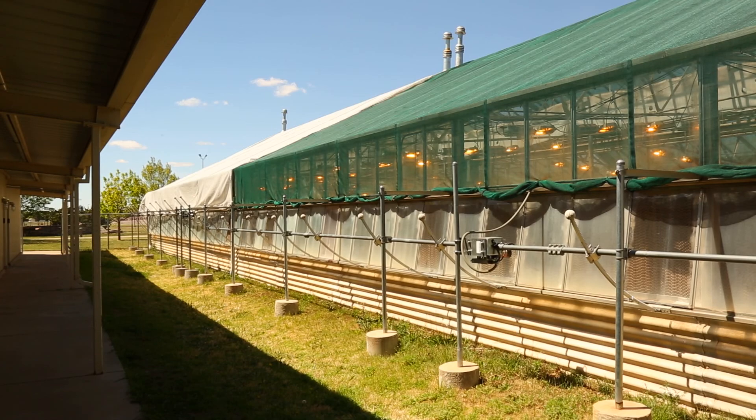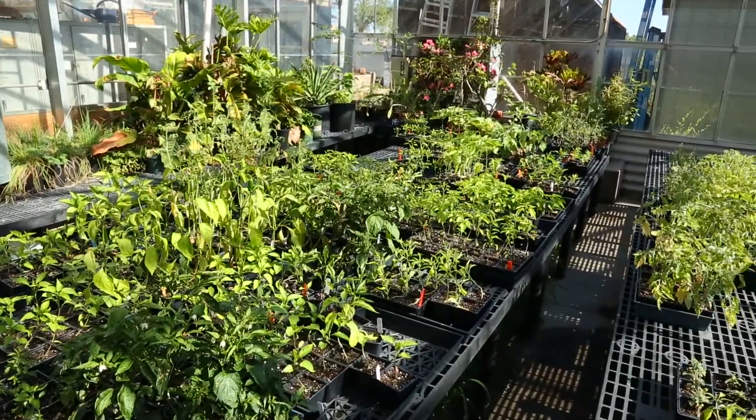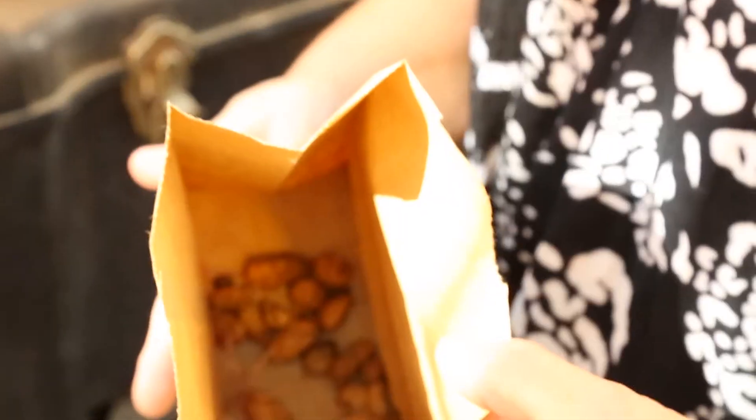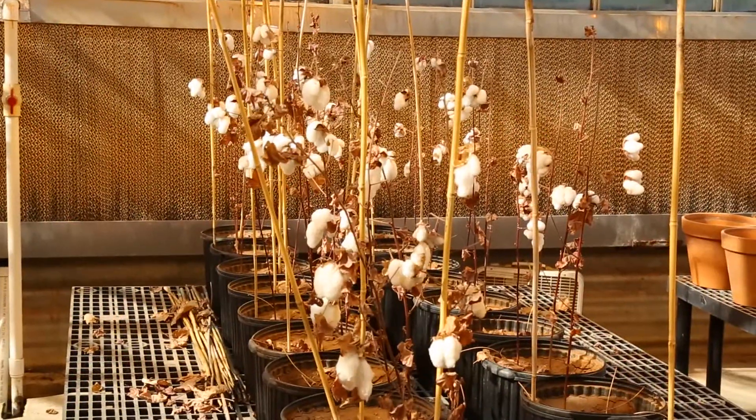The other four bays are used for research, and greenhouse manager Jennifer Simic says there's a little bit of everything inside, from peanuts to tomatoes, olives to wildflowers, and of course cotton. She's also had people renting controlled environment chambers — small chambers where you can grow plants with very specific conditions — and even people from departments like civil engineering curing concrete blocks.